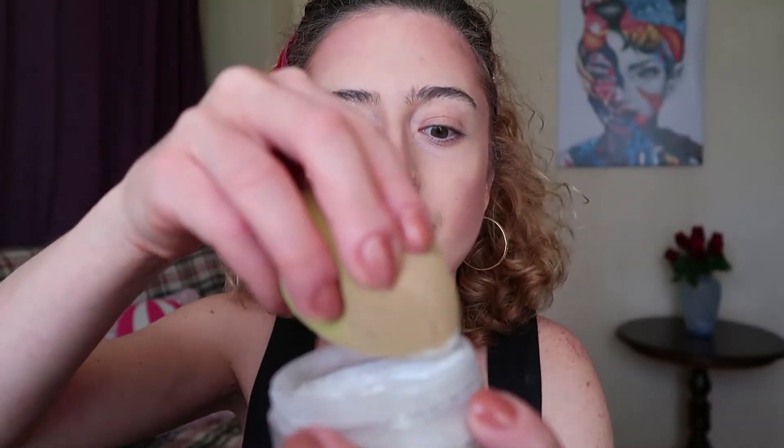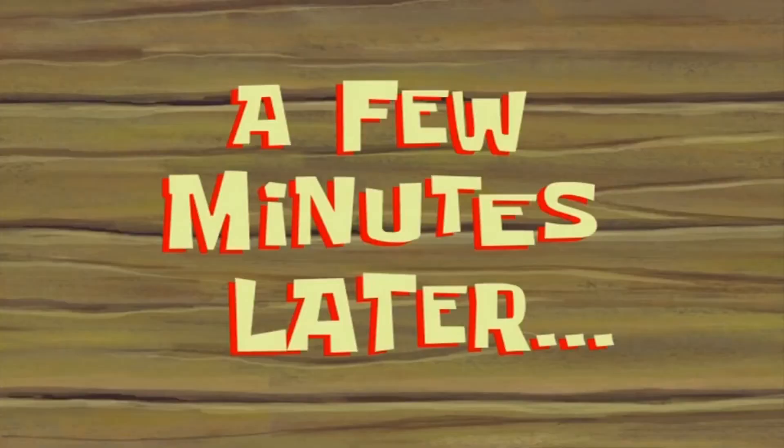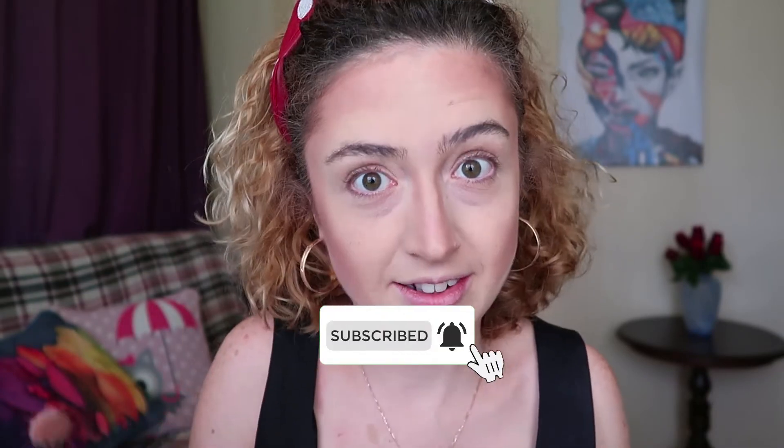Now I want to apply the Maybelline New York Face Studio Satin Powder. A few minutes later I'm brushing the powder out. If you show your eyes and lips bigger, then automatically your face will look thinner. So let's see how we can make our eyes look bigger.